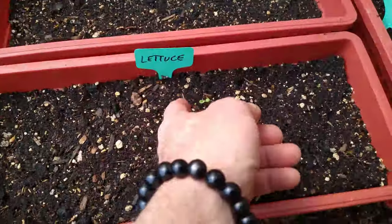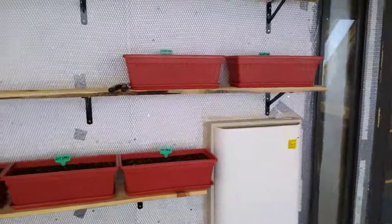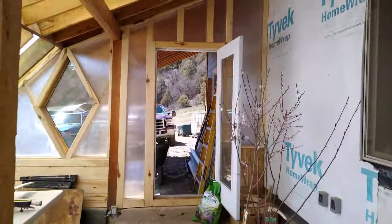We got some lettuces coming up but they're a little leggy. They were back on this back wall, so anything above here we really can't be sprouting seeds. Maybe we can do that a little below here.